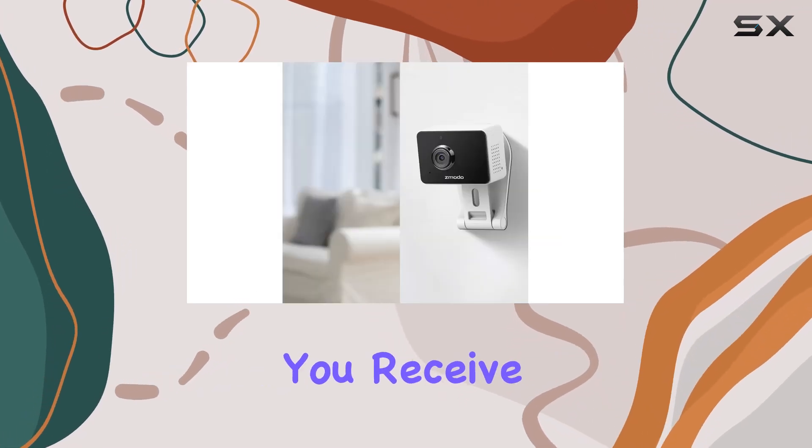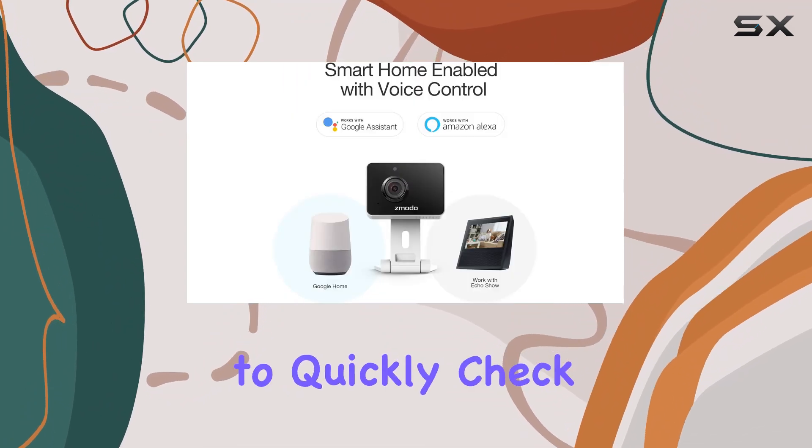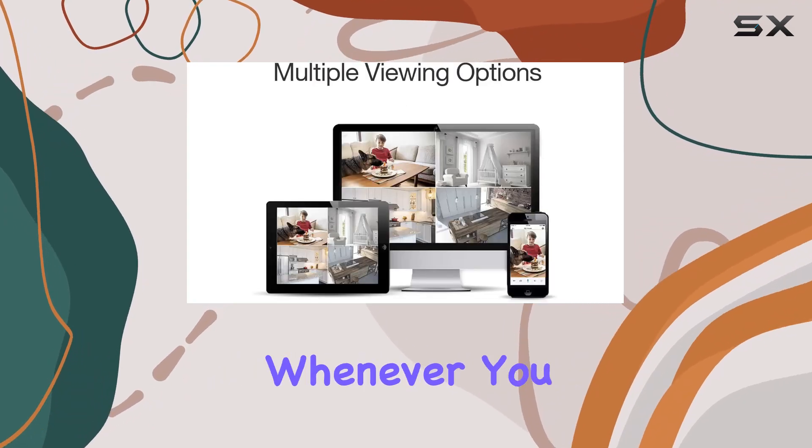Smart motion alerts add another layer of security. You receive notifications on your phone whenever motion is detected, allowing you to quickly check the live feed. Plus, the option for cloud storage ensures that video recordings are safely stored and accessible whenever you need them.